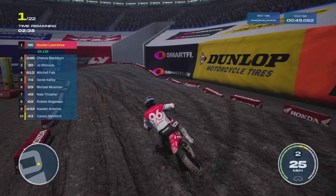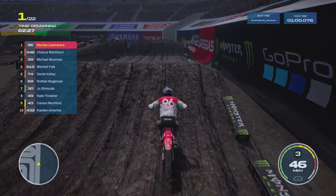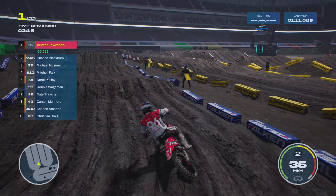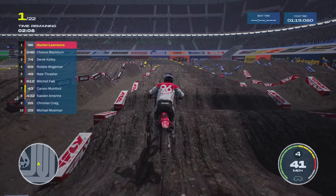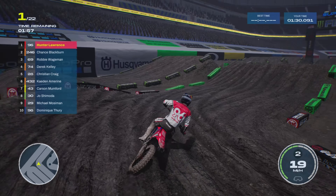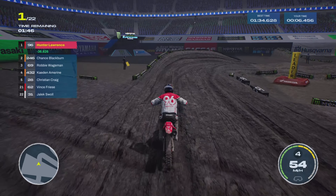Well, I nearly got it — no. That's a wicked rhythm section, that is. This Honda is a lot slower than the Yamaha 250. Okay.